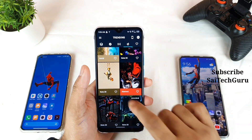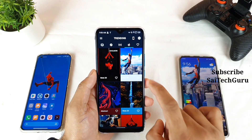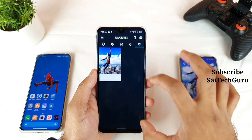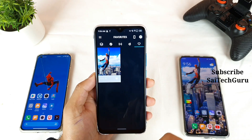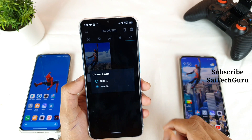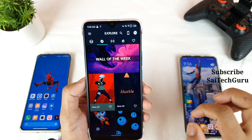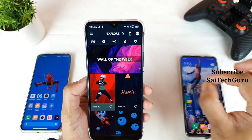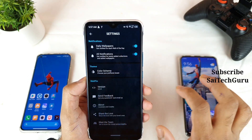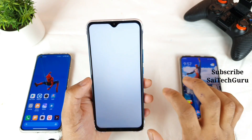Go to the trending segment where you can find plenty of trending wallpapers. If you like a particular wallpaper like this Spider-Man one, click the favorite icon and access all your favorites in one place. If you have trouble with the notch position on your smartphone, try changing the device by clicking the phone icon — this slightly changes the position of the wallpaper punch hole. You can also change the app color scheme.